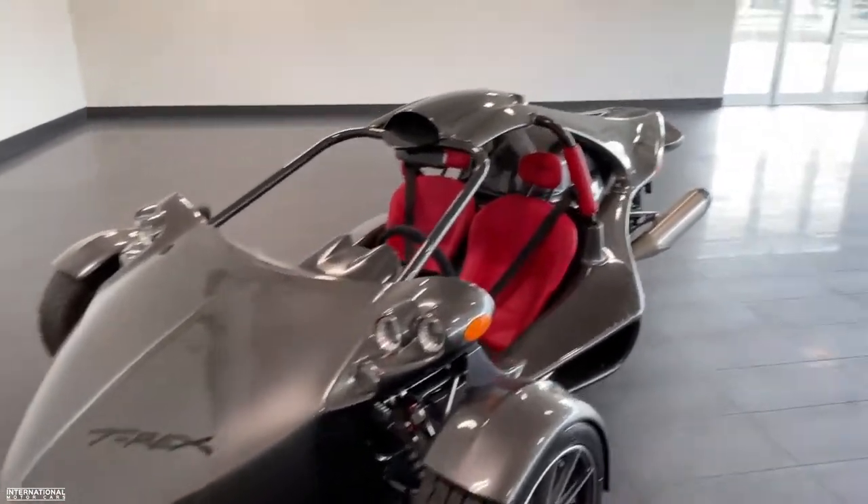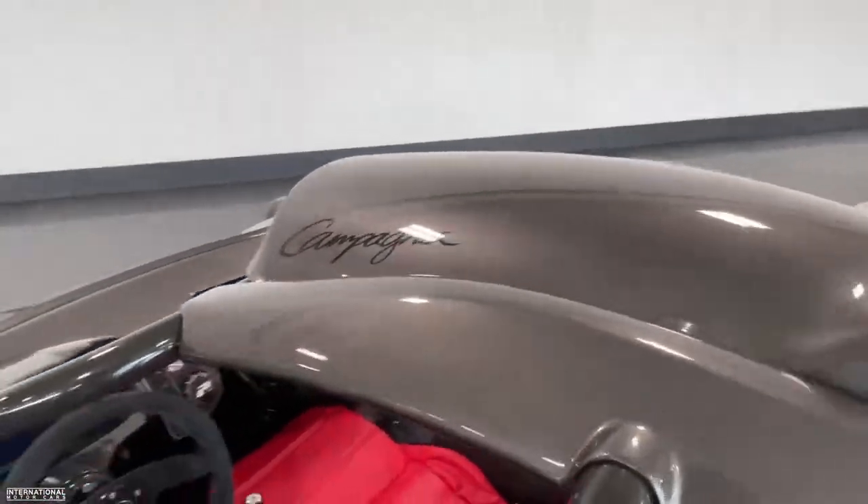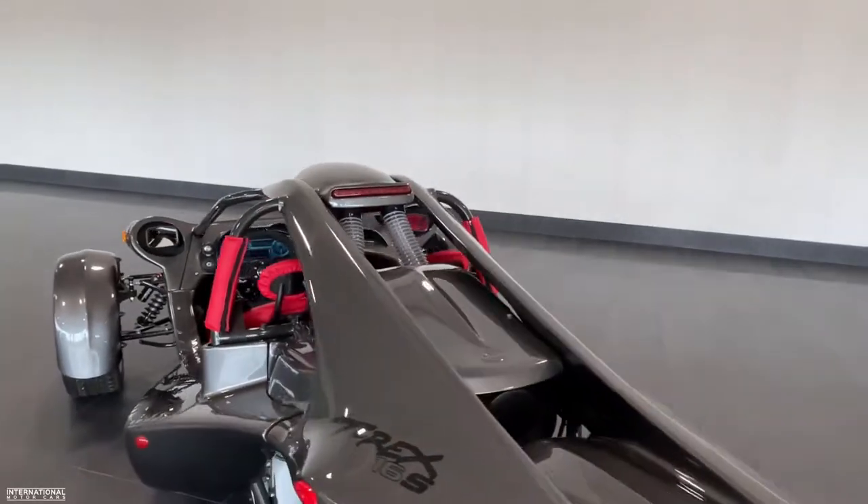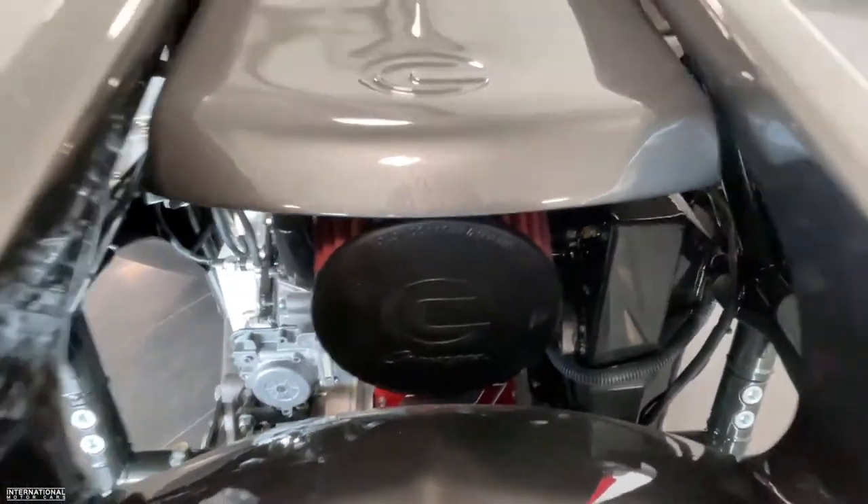There's really nothing like driving one of these. They're an incredible driving experience. I'll link a couple of videos up in the top corner right now where you can check out some driving footage of this.